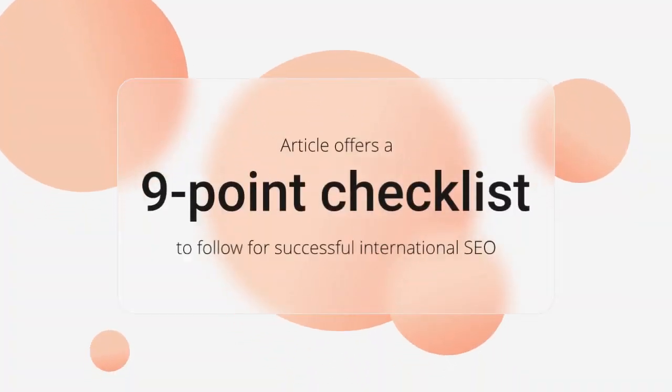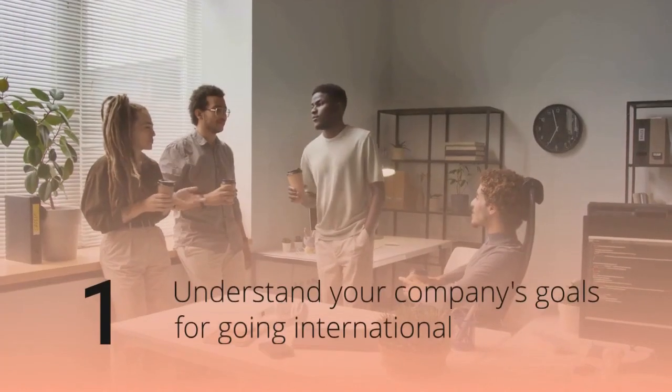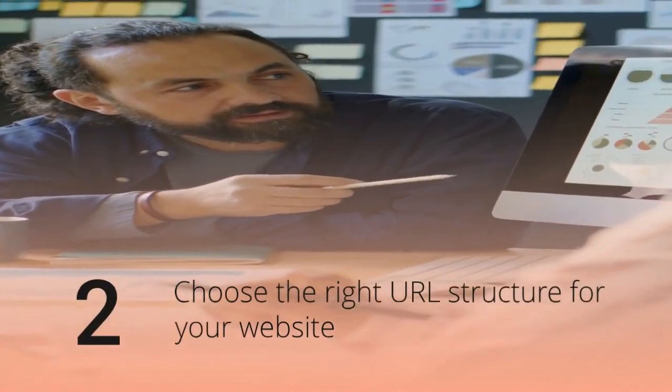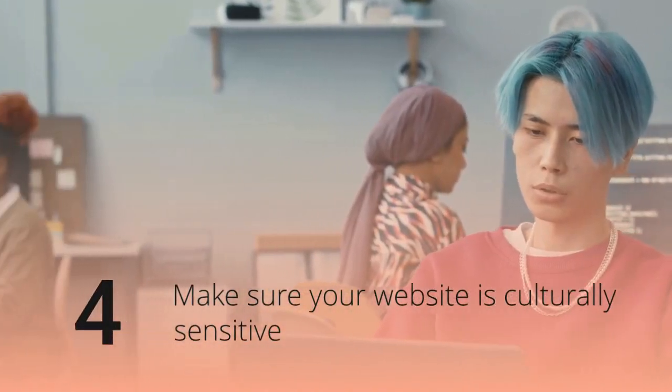The article offers a nine-point checklist to follow for successful international SEO. Here are a few of the most important points: understand your company's goals for going international, choose the right URL structure for your website, translate your website content into different languages, and make sure your website is culturally sensitive.